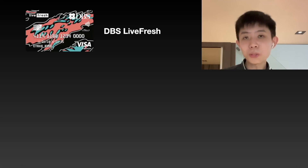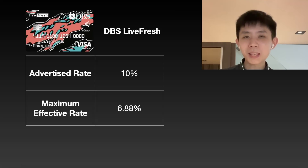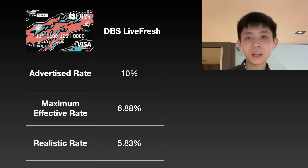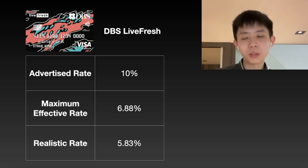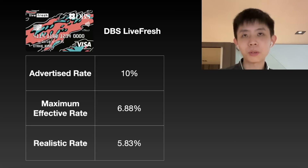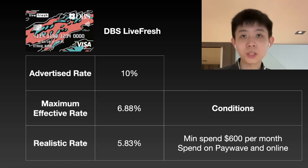Moving on, we have the DBS Live Fresh, which also promises 10% cashback. But the maximum it will ever get you is about 6.8% because there are cashback limits to each category. The maximum cashback you can get from public transport rides is about $15 per month. Realistically, based on about $100 per month spending, your effective yield is about 5.83%. That's a pretty decent rate, and if you're already using a DBS Live Fresh for your normal expenses, the added cashback on SimplyGo transactions is icing on the cake. The condition is you need to spend $600 per month split between online and PayWave transactions.